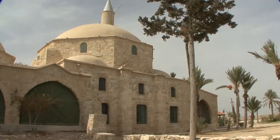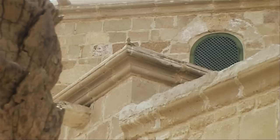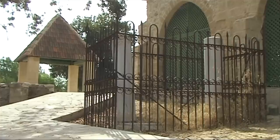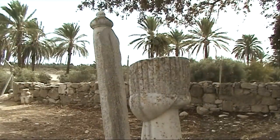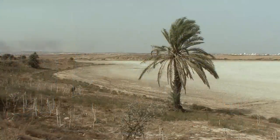According to legend, it is said that the foster mother of Prophet Muhammad was buried here. And the story goes that three huge slabs of stone from Mecca miraculously floated by and were used to construct the monument.